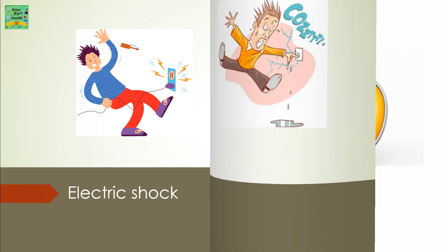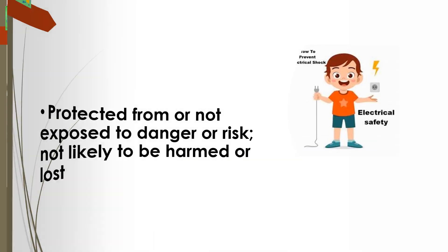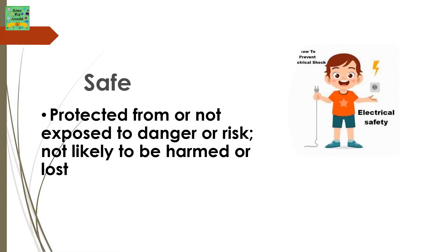Protect. Safe: protected from or not exposed to danger or risk. Not likely to be harmed or lost.